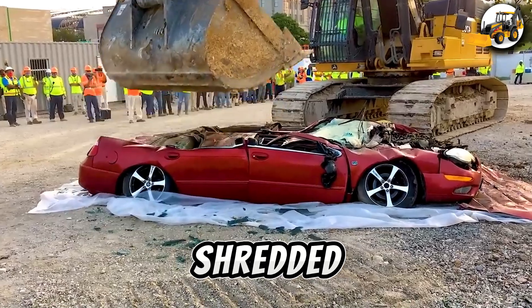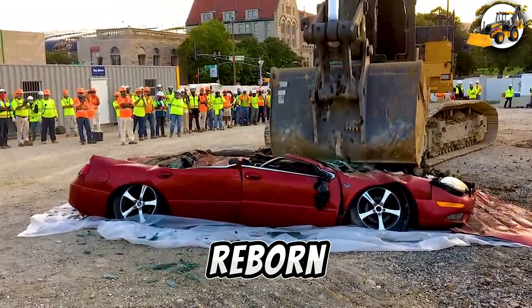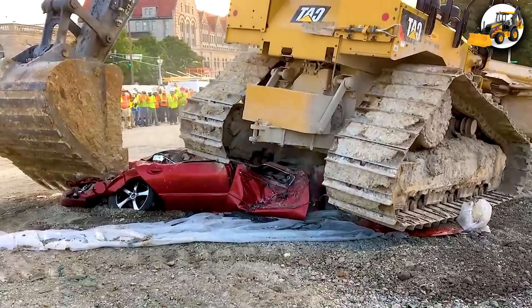They're dismantled, shredded, and shipped to steel plants to be reborn again.